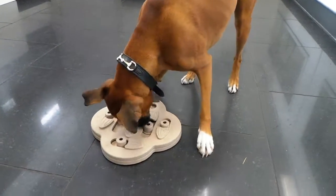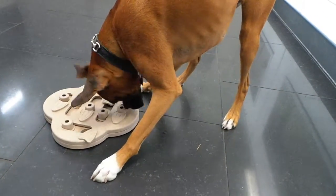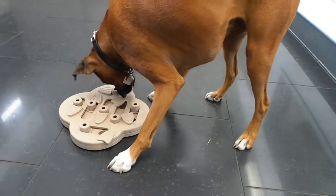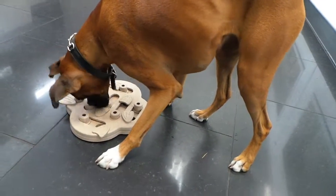I have Polly the Boxer here at the Pet Shop Boys and she's working on the Hide and Slide as her puzzle for the day. I know she's really good at puzzles and I know she could figure out this puzzle in no time, but I'm gonna give her a few minutes just to figure it out so she can discover what the task is that needs to be done.